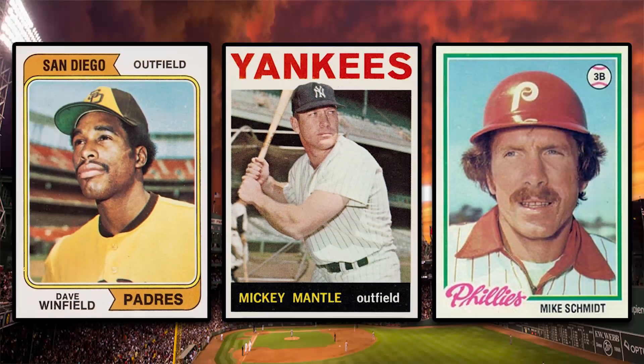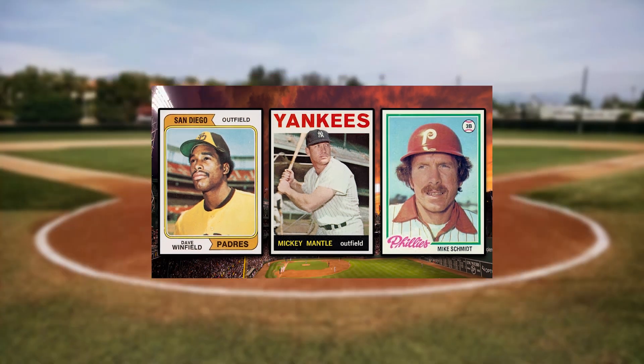Hey, what's up guys? Steve here and today we're gonna take a look at the 50 highest-selling 1960s and 1970s baseball cards from the PWCC weekly auction that ended on November 5th.